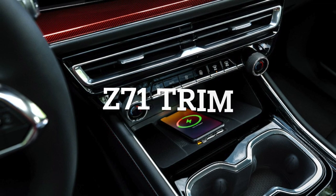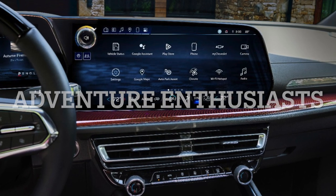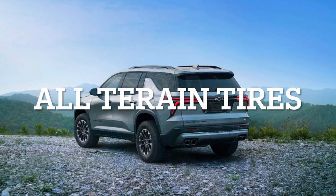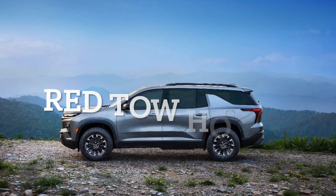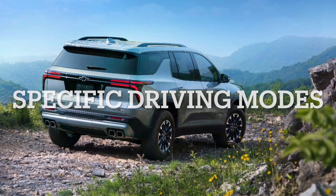Trim Details — Traverse Z71: The Traverse Z71 caters to adventure enthusiasts, offering off-road capabilities as standard features. With increased ground clearance, wider track width for stability, all-terrain tires, and unique design elements such as a front fascia optimized for approach angles and Z71 red tow hooks, this trim is engineered for rugged journeys. It also packs specific driving modes, hill descent control, and a standard trailering package.